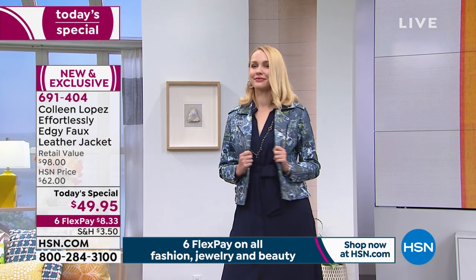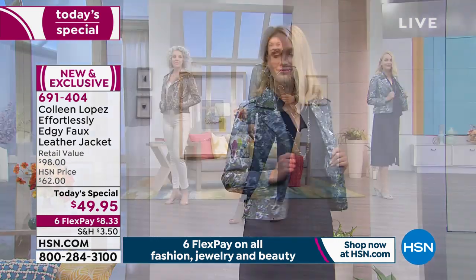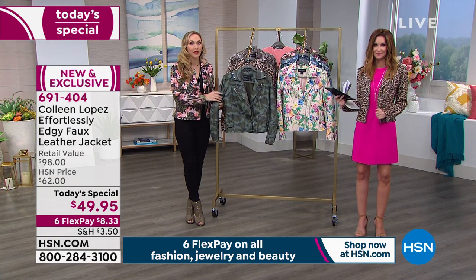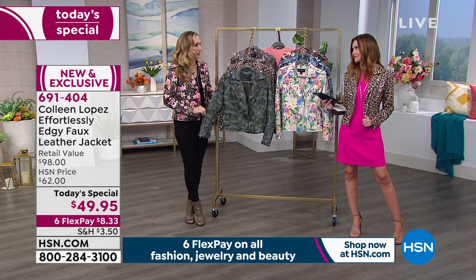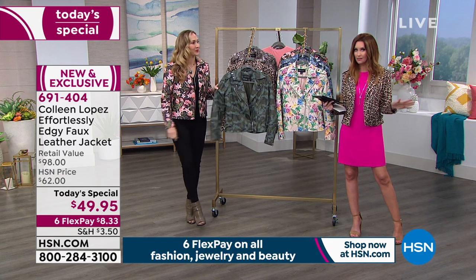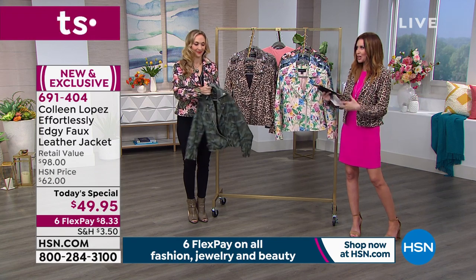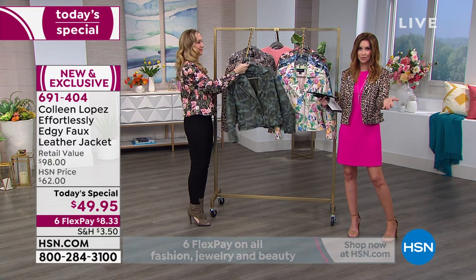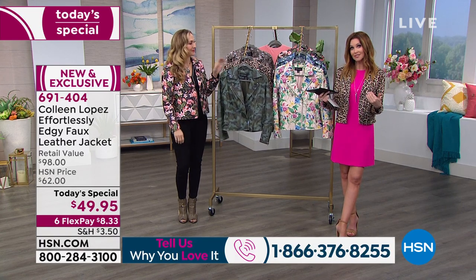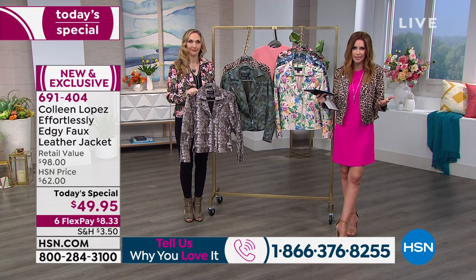Even in Florida I always bring a topper because grocery stores are freezing. This is really going to carry you — wear it now, underneath your parka if you're from the north, and then wear it later throughout the year because it's a little lighter than her original studded moto jacket. If you own any of Colleen Lopez's jackets, give us a phone call. One of the things we love about shopping at HSN is we're all shopping girlfriends. We've estimated if you were to find this in a store it would be about $98.